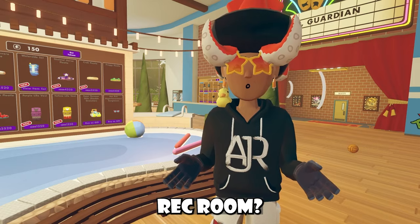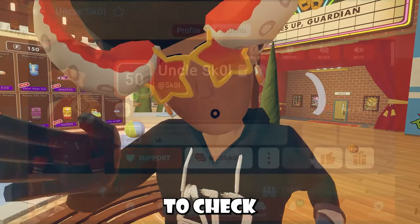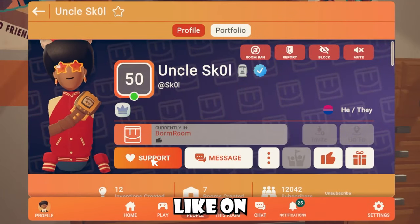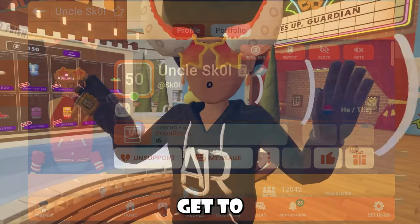Are you using my code inside of Rec Room? This goes out to all the people that aren't using my code, or who think they're using my code but actually aren't. Be sure to check if you're using my code because your 45 days might be up. Not to mention it also really helps support me, and I really do appreciate it. Anyways, let's get to the video.